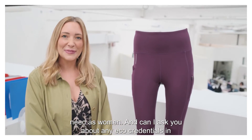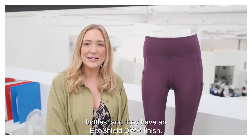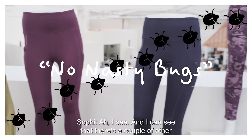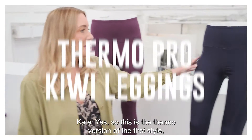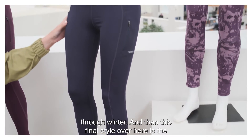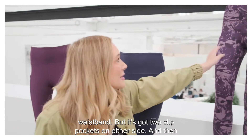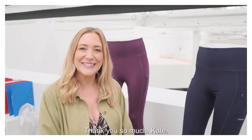Can I ask you about any eco credentials in these? All the leggings are made from recycled plastic bottles, and they have an EcoShield DWR finish. Can you explain what EcoShield DWR is? The DWR has no nasty chemicals. And I can see that there's a couple of other styles — can you tell us about these? So this is the thermo version, which means it's got a brushed back — really good for cold weather, so they'll carry you all the way through winter. And then this final style is the Kiwi style, which is the same shape with a high waistband but with two slip pockets on either side, and we've elevated it with this gorgeous print.